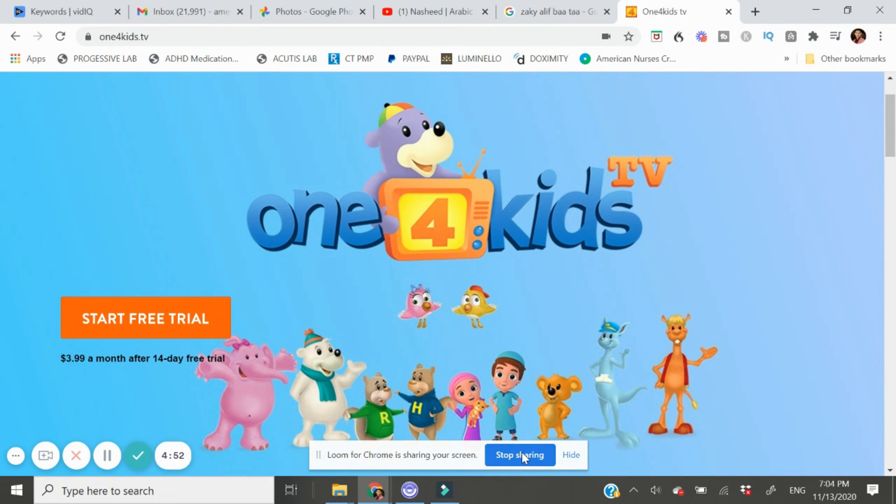Safa also loves her Omar and Hana cartoons on YouTube, which also contributed to her learning Arabic letters as well as the zikrs like Bismillah and Alhamdulillah.